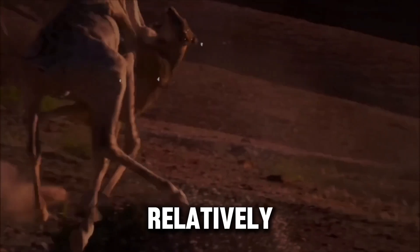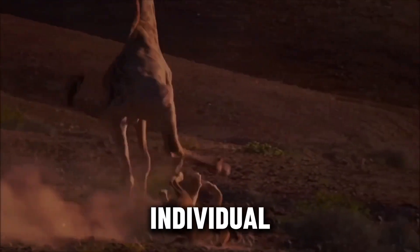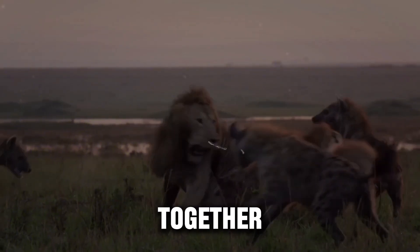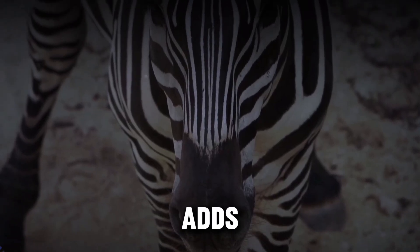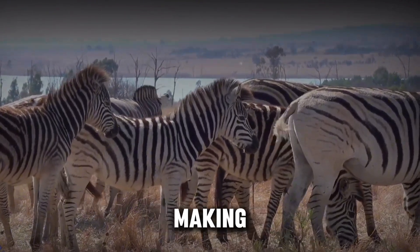Lions, which have relatively poor color vision, struggle to distinguish between individual zebras when they are grouped together. The patterns blur together, giving lions less time to calculate their attack. Though this may not fully protect zebras from lion attacks, it certainly adds a level of complexity for their predators, delaying their decision-making process.